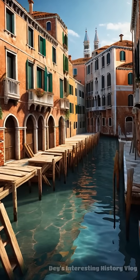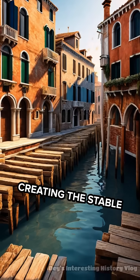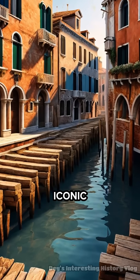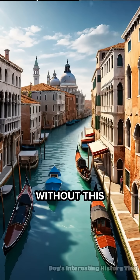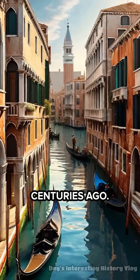On top of these piles, a thick layer of stone and brick was laid, creating the stable platforms that support Venice's iconic architecture. Without this ingenious engineering feat, Venice would have sunk or collapsed centuries ago.